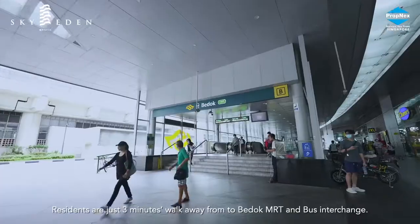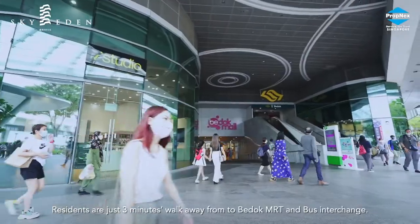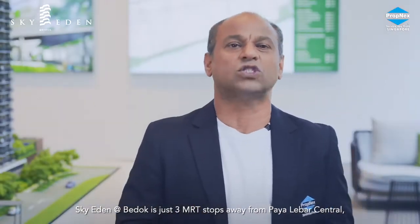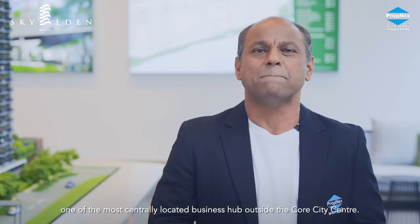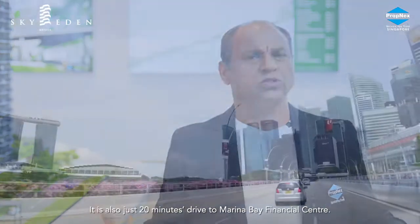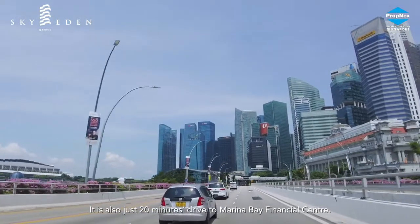Residents are just a 3-minute walk away from the Bedok MRT and bus interchange. Sky Eden at Bedok is just 3 MRT stops away from Paya Lebar Central, one of the most centrally located business hubs outside the core city center, and just 20 minutes' drive to Marina Bay Financial Center.